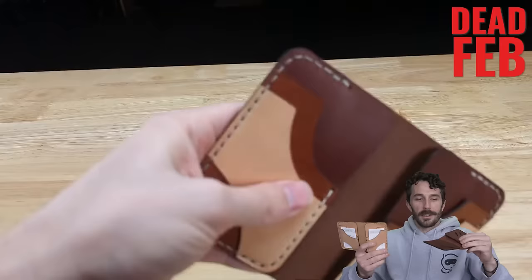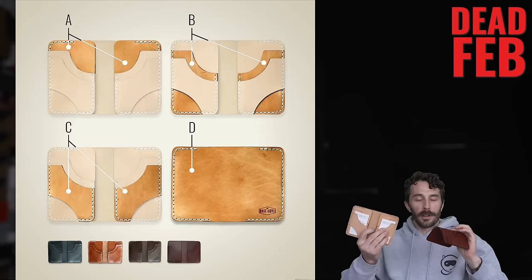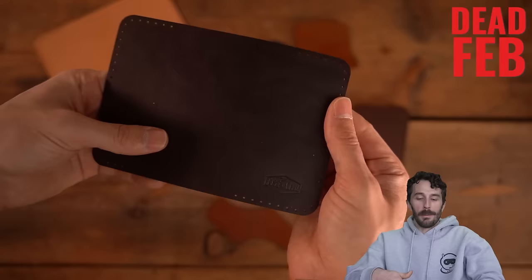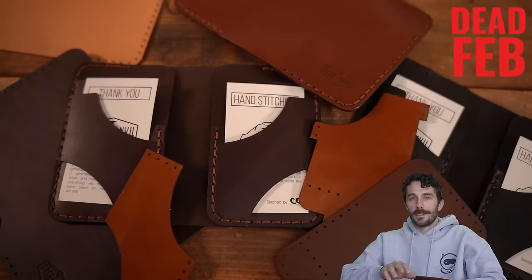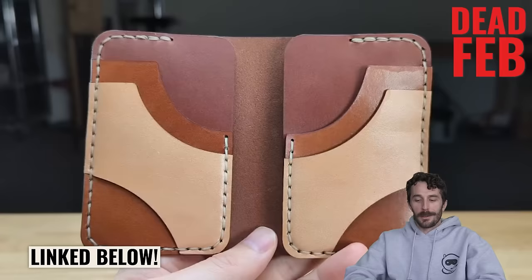This week for Dead Feb you can fully customize the Togo wallet. You can choose whatever color of thread and whatever color of leather for each individual panel. It's just a little promotion we do to keep things rolling here at the shop because January and February are so dead for us. So we do this little promotion to hopefully incentivize you guys to order some wallets. Check them out below.